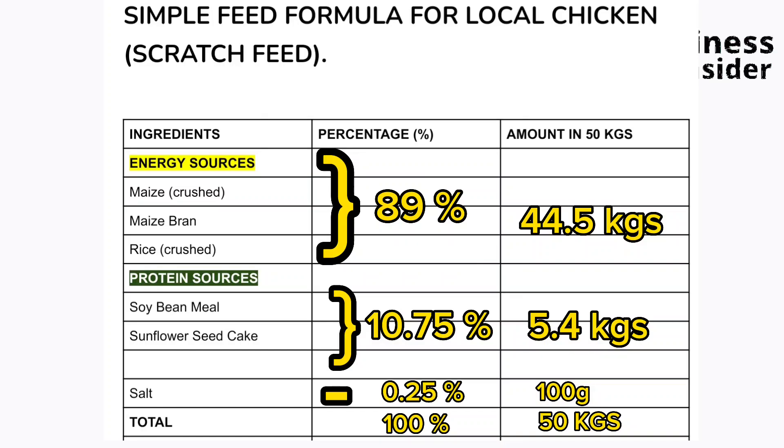Looking at the feed formula table for local chickens, the first column lists ingredients, then the percentage, then the amount needed in a 50 kg batch. There are three energy sources you can use: maize (crushed), maize bran, or rice (crushed). The percentage of energy sources should be 89%, using any one or a combination of these, as long as they add up to 89%. For protein sources, you can use soybean meal or sunflower seed cake, at 10.75%.